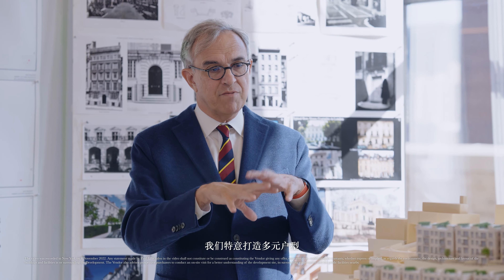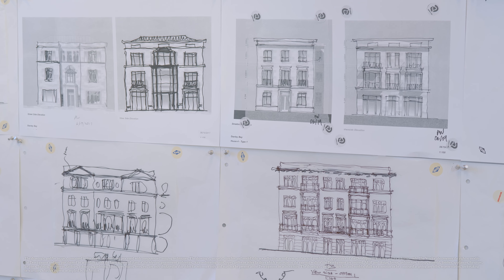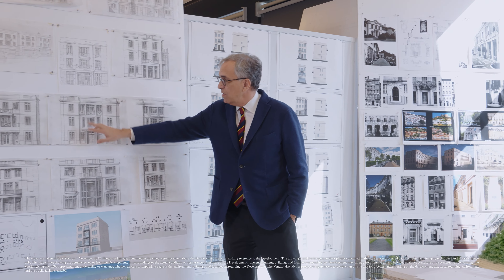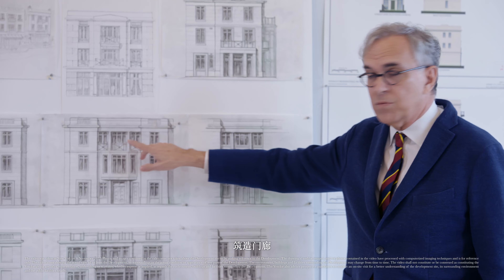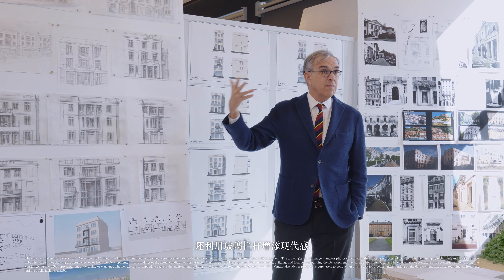We created a wide variety of different sizes, and also we emphasized the variety in the facades themselves. We used bays, we used loggias, we used metal railings, we also used glass railings that are a bit more modern.